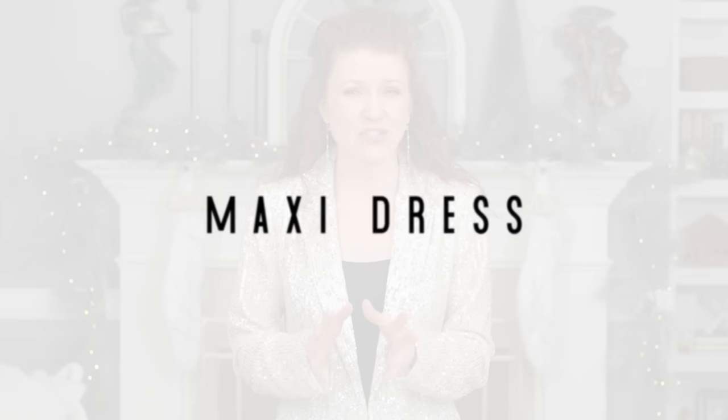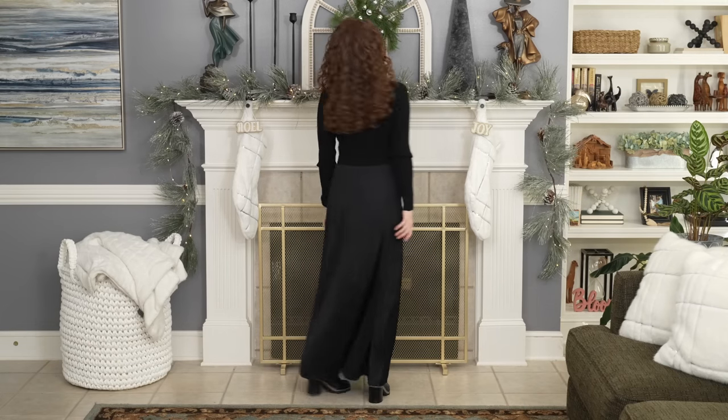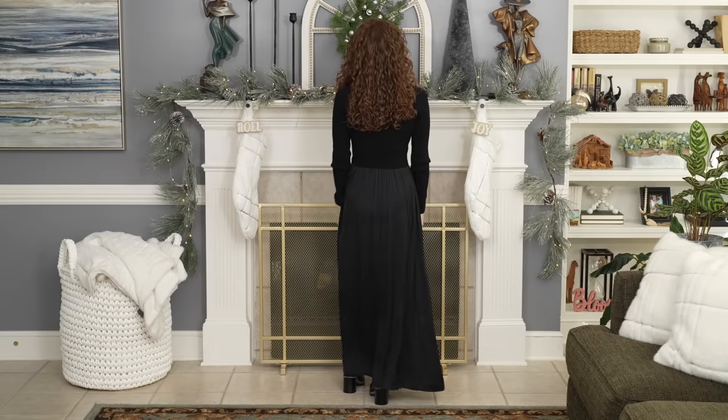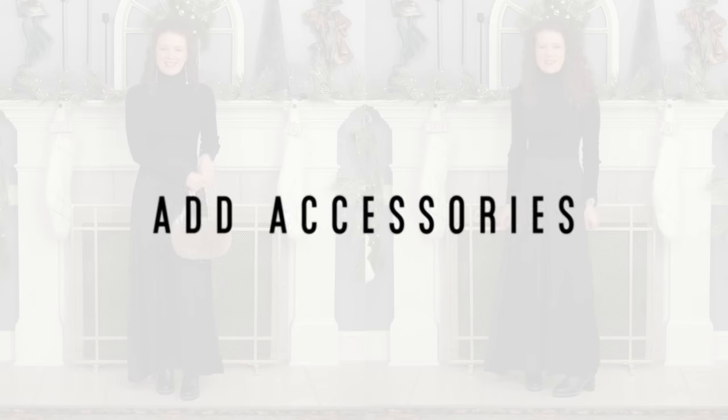One on-trend item that I think can become frumpy pretty quickly is a maxi dress, especially if you don't do anything to it or if you layer the wrong things over it. First I want to show you the plain boring option, which is just a black long maxi dress with a pair of black knee-high boots. I haven't added any accessories or done anything to my hair other than having it down — it just goes flat and looks really boring.